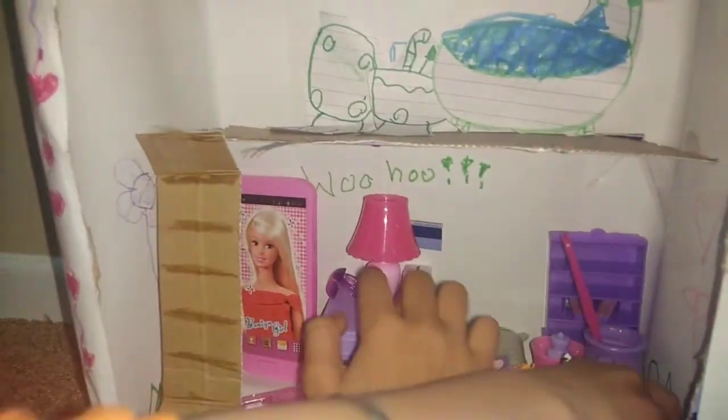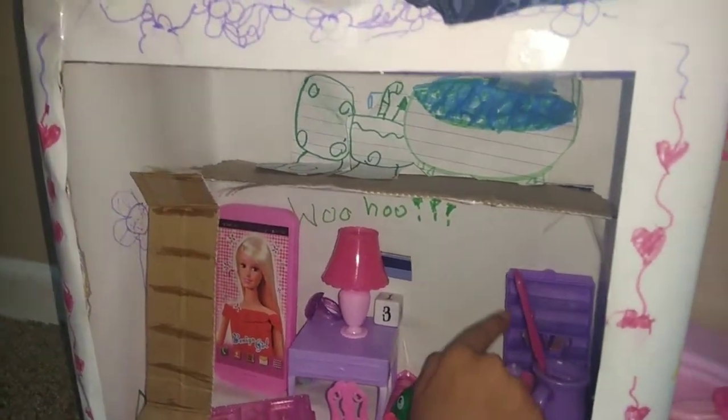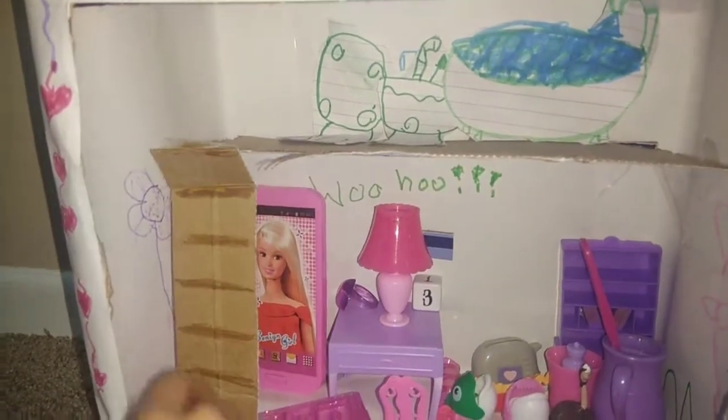This is a lamp so they can see everything. This is a photo. This is a TV. This is a cupboard to put everything in. Now we go upstairs.